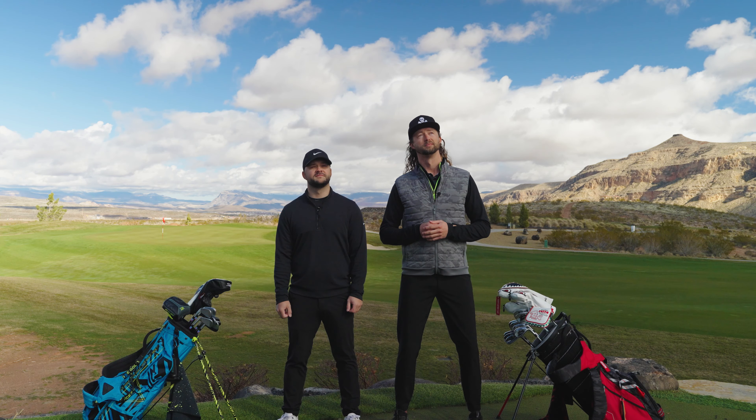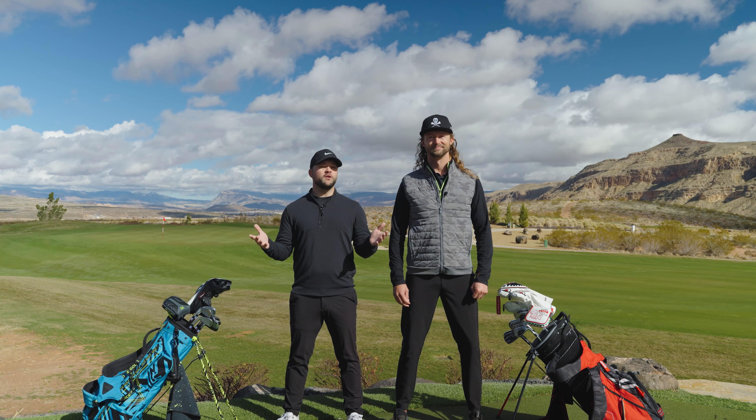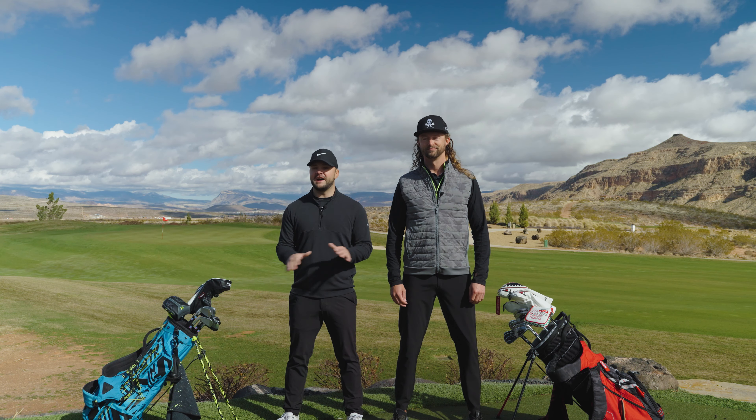You guys basically live here, so I'm sensing some bias. We both are lucky enough to live right by Copper Rock, so we have played it a ton. But as with all of our reviews, we're going to tell you exactly how it is.